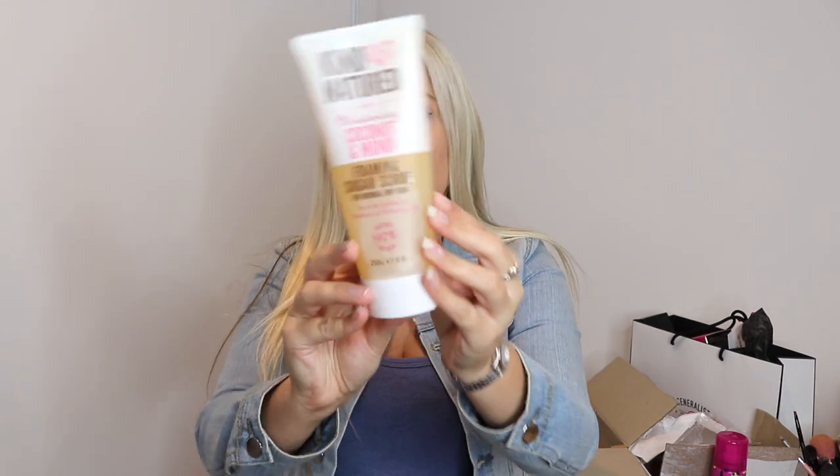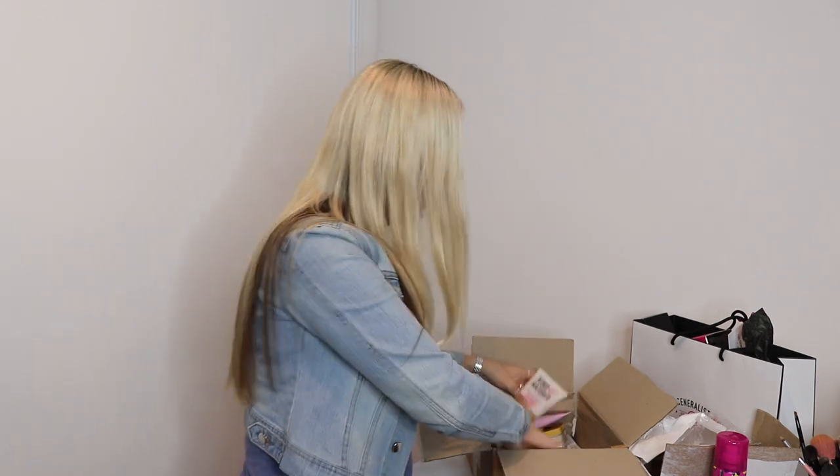They have sent me the Foaming Sugar Mask which I have not tried before — I'm excited to give this a go. There's quite a lot of product in here. It's for normal to dry skin, has no sulfates, parabens or petrochemicals, and it's 97% natural. They've also sent me some face masks — I've got the Neon Vibes one again, the Freeman Hydrating Gel Mask which I've tried and loved, the Green Hydrating Sheet Mask which I've also tried and loved, and another Cosmic Holographic Face Mask.